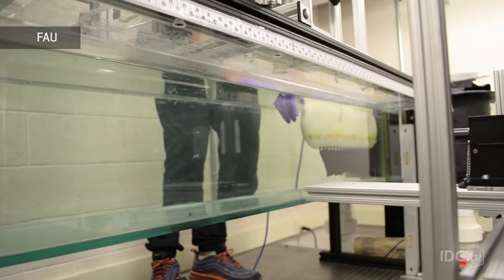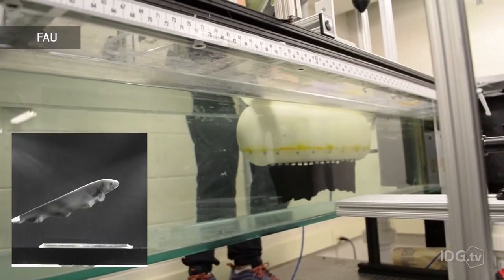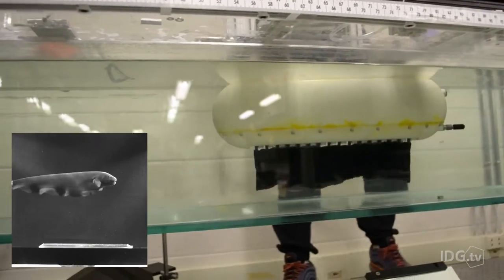Some of the specific components that went into mimicking this knife fish: we have 16 different motors. Each of these motors has drivers so we can control them. We also have a microprocessor to control the motors, and we have different types of sensors. Right now the focus and main components are for controlling the motion of the fin and also getting feedback on the motion of the vehicle itself.